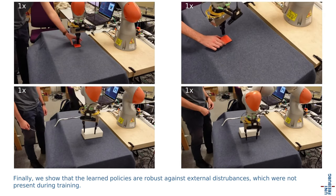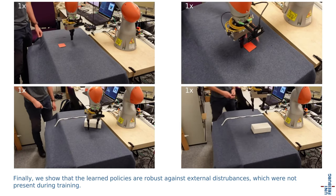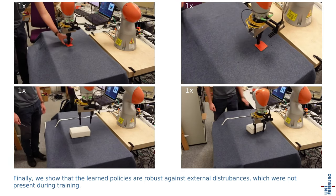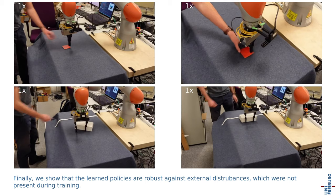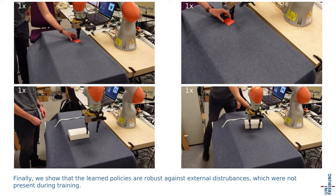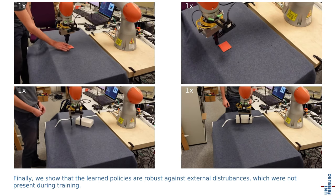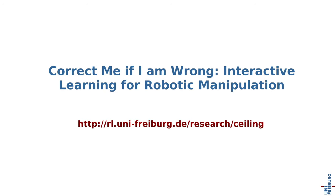Finally, we show that the learned policies are robust against external disturbances, which were not present during training. For more details, please check out our paper.